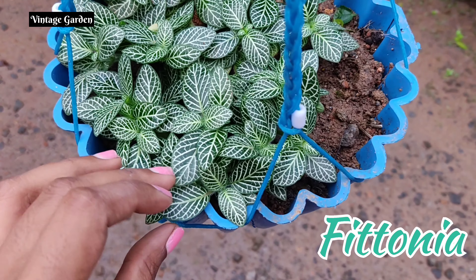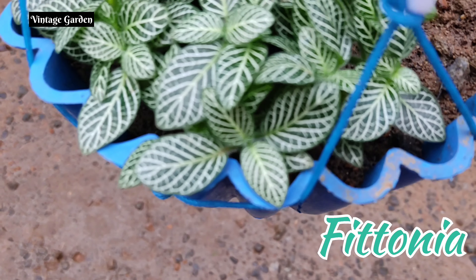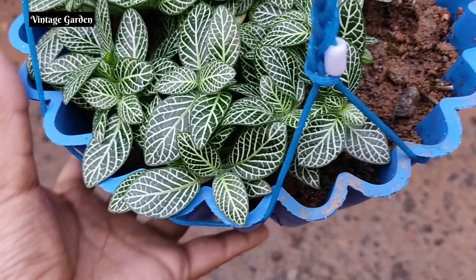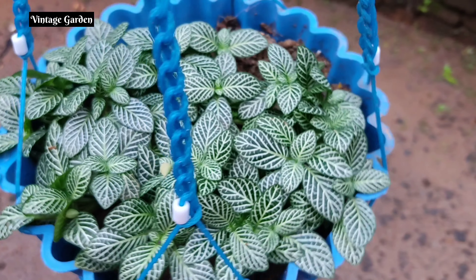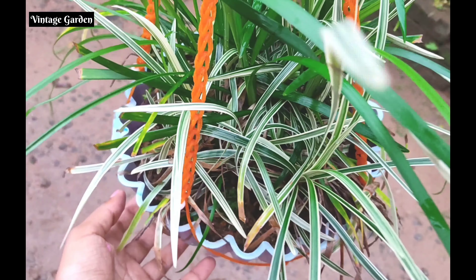The first plant we will see is our baby tears plant. This is a very easy plant because it is very easy to spread. This is a very nice plant.